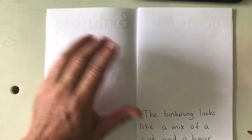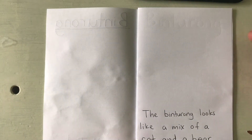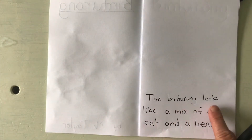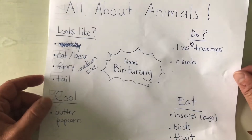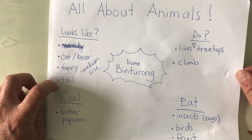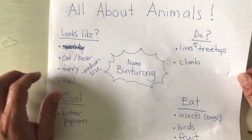For the illustration on this page I'm going to have to draw the face to really show that it kind of looks like a cat and a bear. Let me check my sentence — capital letter, spacing looks good, and my period. Okay! The next thing I remember reading about the Binturong is that it is furry and has a tail. I know it's medium sized, but maybe I'll just draw it and people will see that. So I'm going to write that it is furry and has a tail.